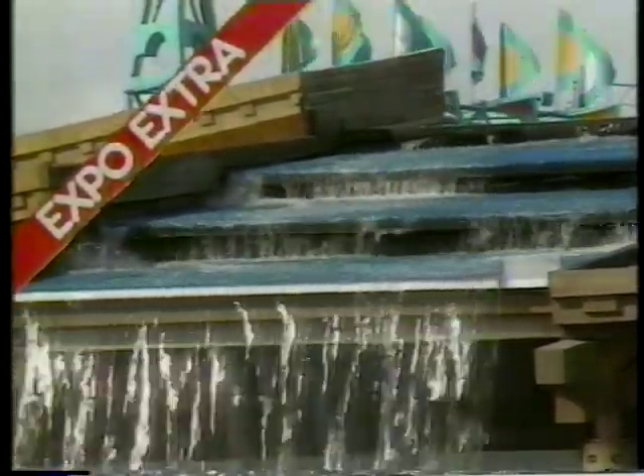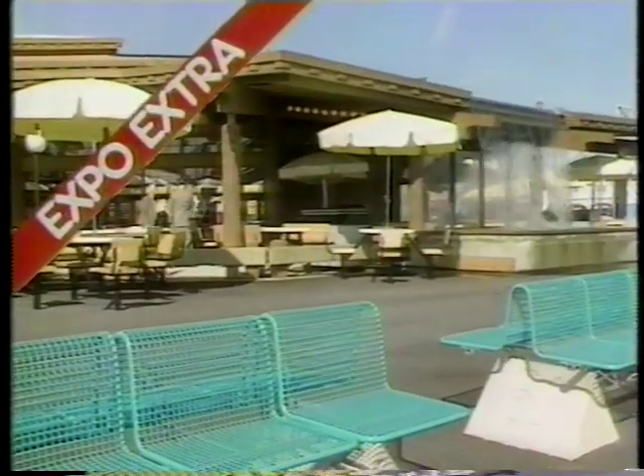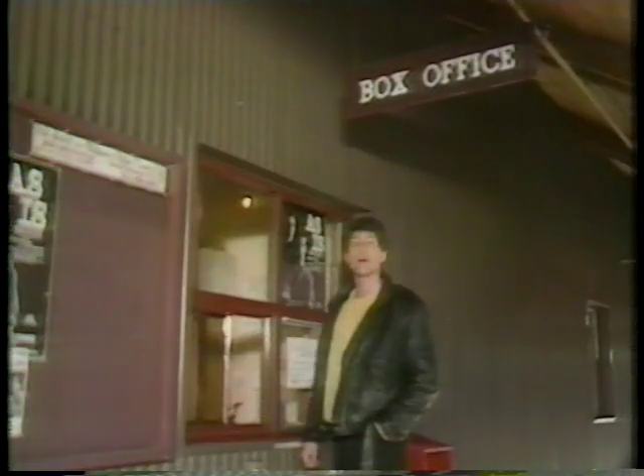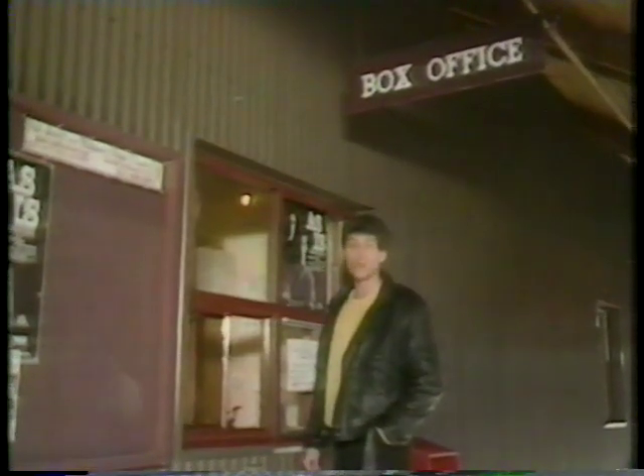This waterfall is at Expo 86, but it runs from the roof of a Japanese restaurant, the Sakura Gardens. It's not wasting water — it runs into a holding tank in the basement to be recirculated time and again. Imagine sushi by the waterfall during Expo. Very restful. It's becoming obvious that entertainment will be popping up everywhere at Expo.